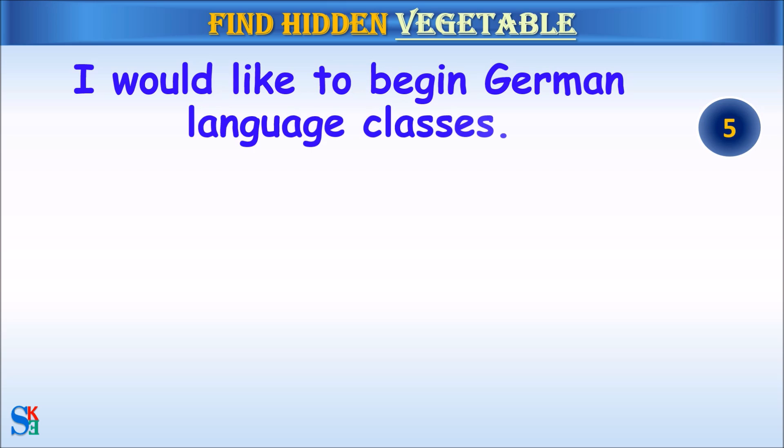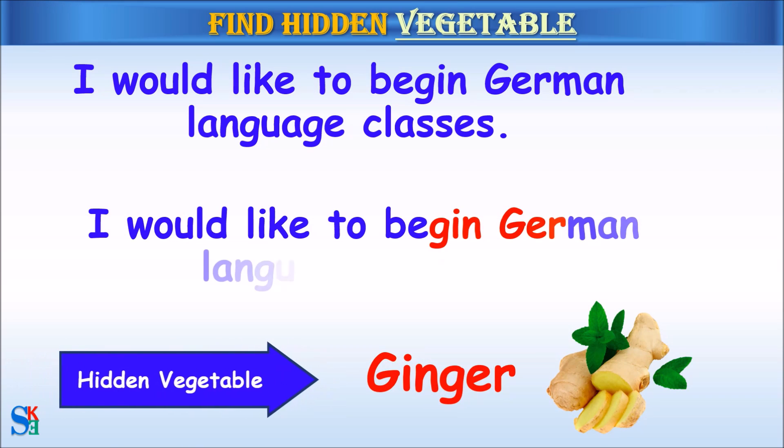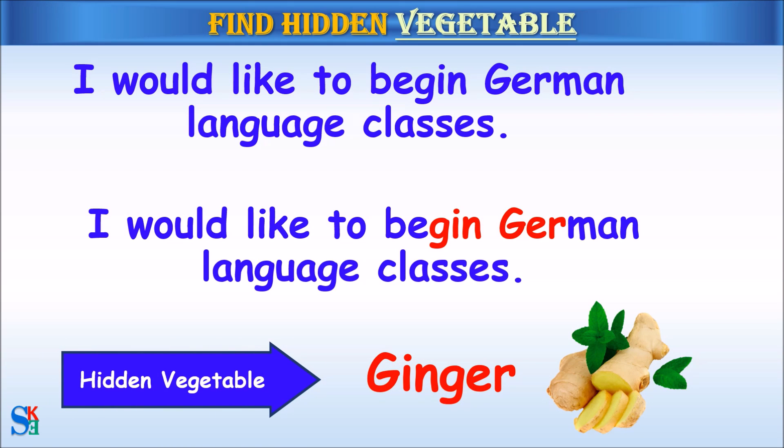I would like to begin German language classes. The hidden vegetable was ginger.